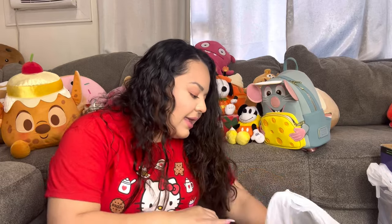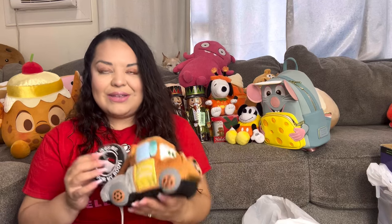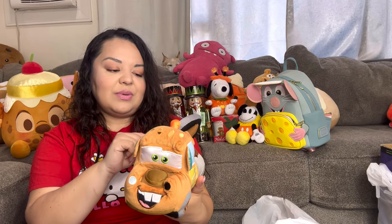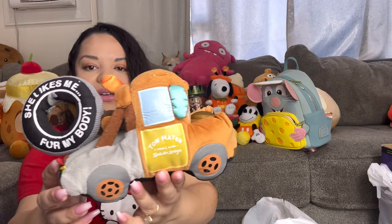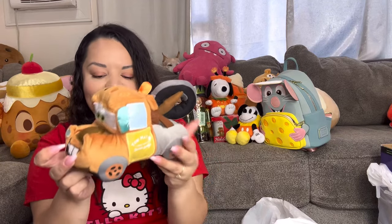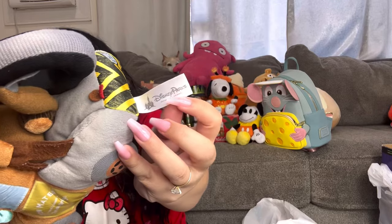We had to get Mater! He's always been my favorite character from the Cars movies — I even had a Mater alarm clock. This one is so cute; it says 'She likes me for my body' on the tire. He's in very good condition and I believe he's from the Disney Parks. I think he was about $4.